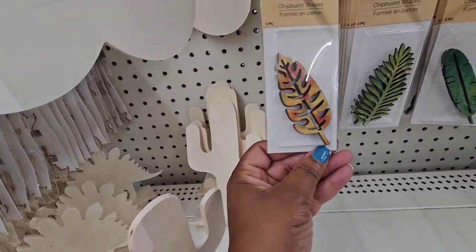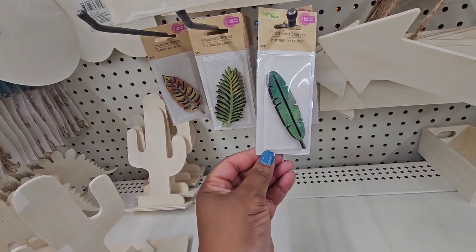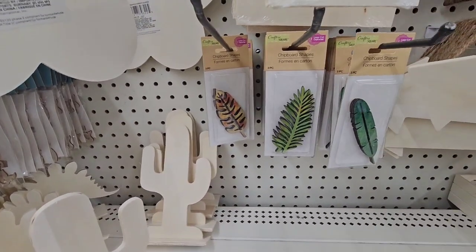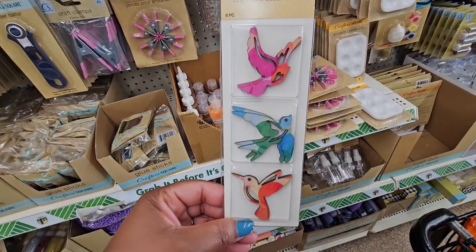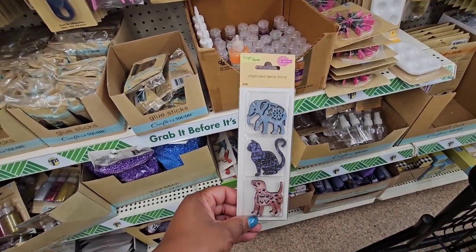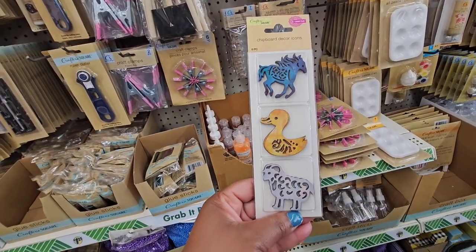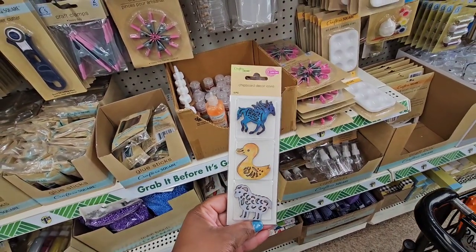These laser cut leaves are so pretty — you get three of them. I haven't seen those before. They also have a six-count of beautiful bird decorations. Some look like a dog, cat, and elephant, and others look like a horse, a duck, and a sheep. Really nice pieces.